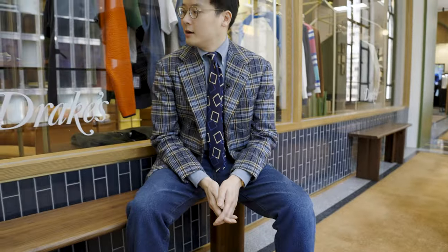Now why am I wearing this today? I wanted to show off the fact that we have the Drake's pop-up open now here at the Petter Arcade — very, very exciting for me.